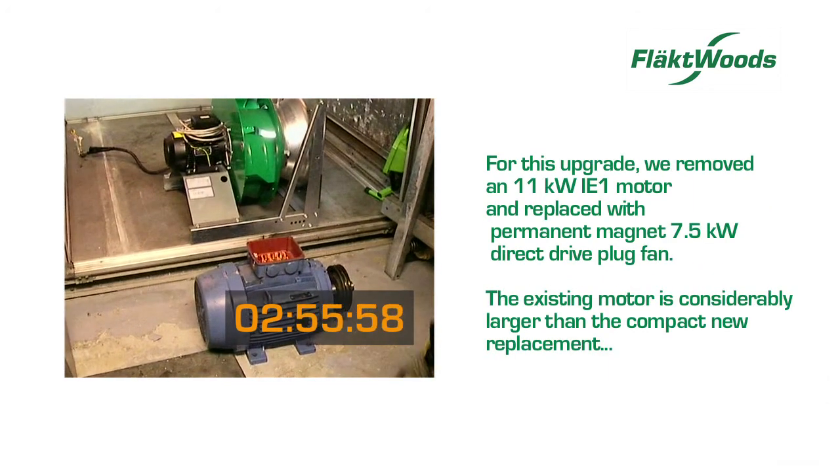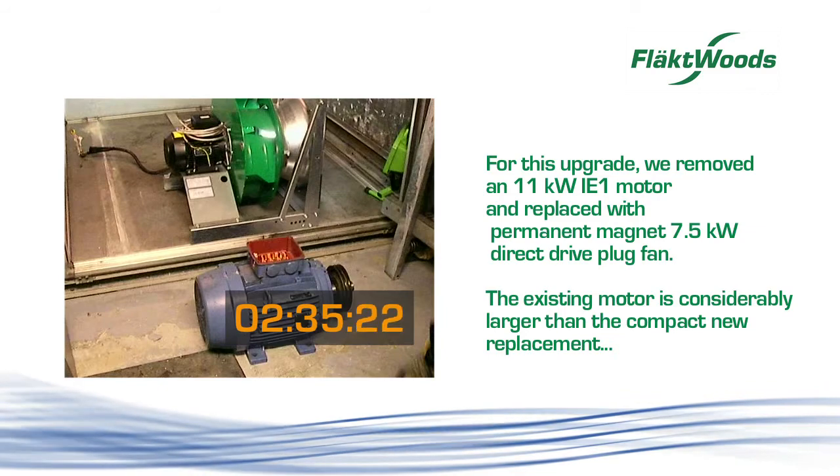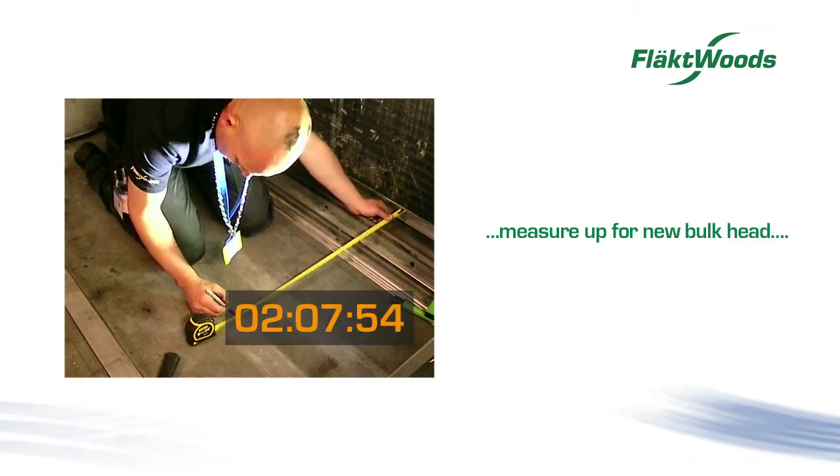For this upgrade, we removed an 11 kilowatt motor and replaced it with a permanent magnet 7.5 kilowatt direct drive plug fan. The existing motor is considerably larger than the compact new replacement. We measure up for the installation of the bulkhead.